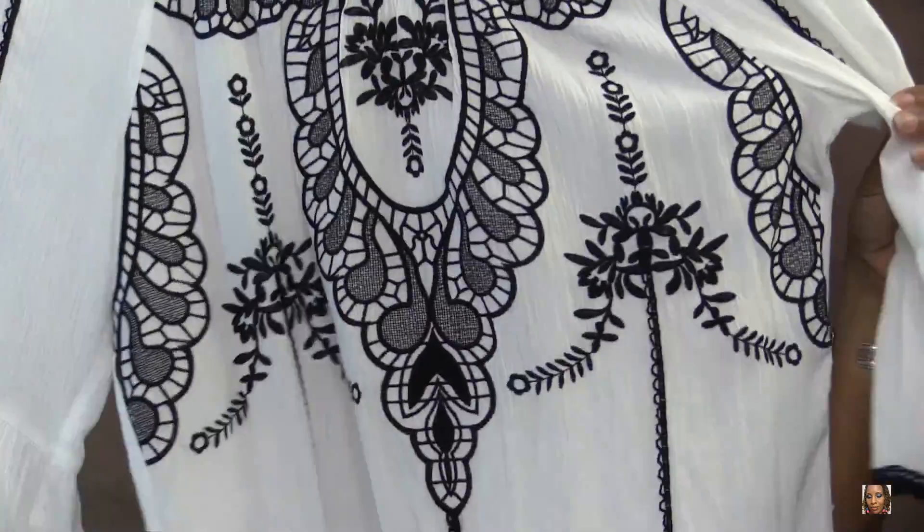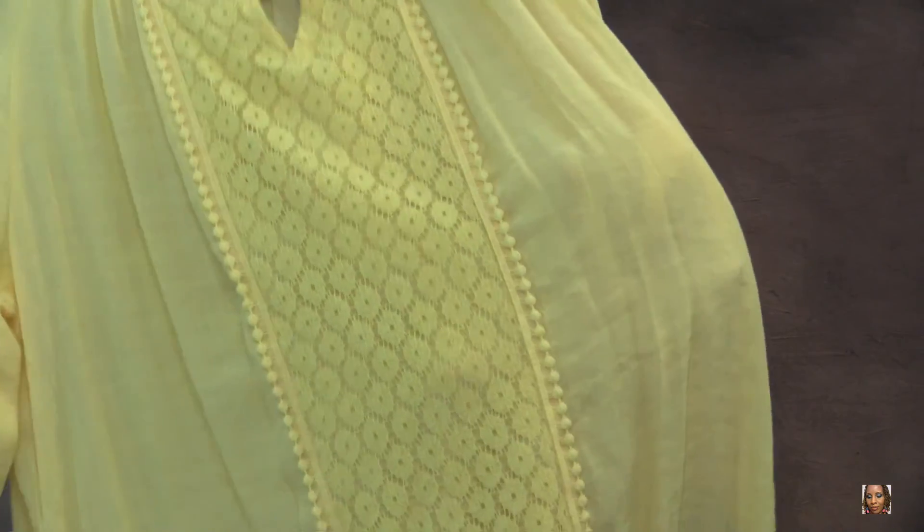And the last top is not black and white — it's actually yellow! I have been looking for a yellow top. It's another three-quarter sleeve top.